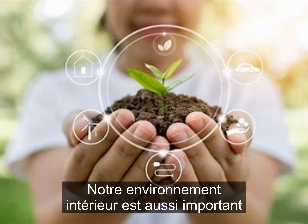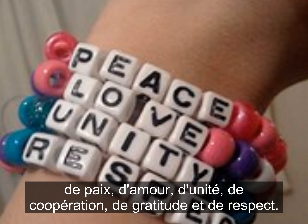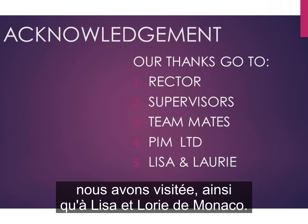Our inner environment is as important as our outer environment, and our inner environment should be one of peace, love, unity, cooperation, gratitude, and respect. On this note, we conclude with a word of thanks to our rector who has supported us, our supervisors who have guided us, our fellow teammates, the plastic recycling plant we visited, and to Lisa and Lori from Monaco.